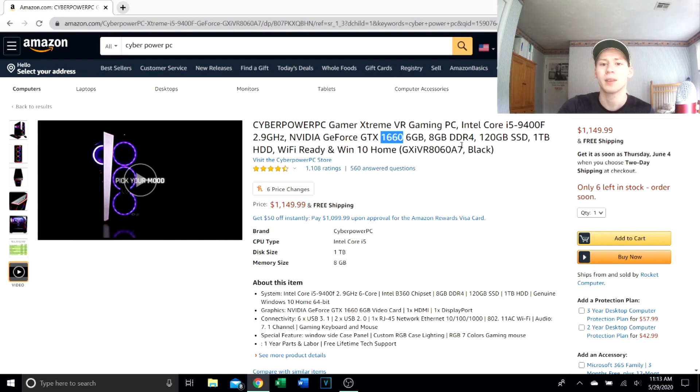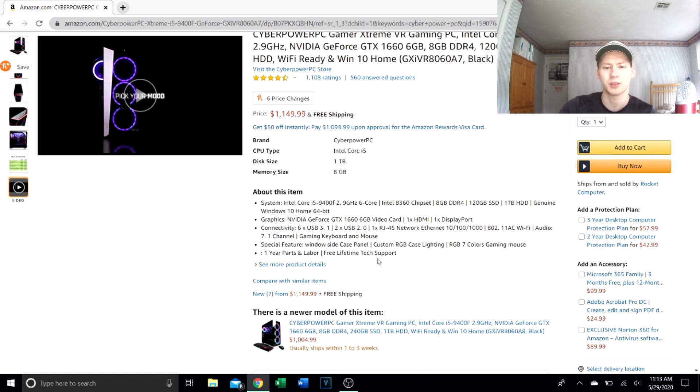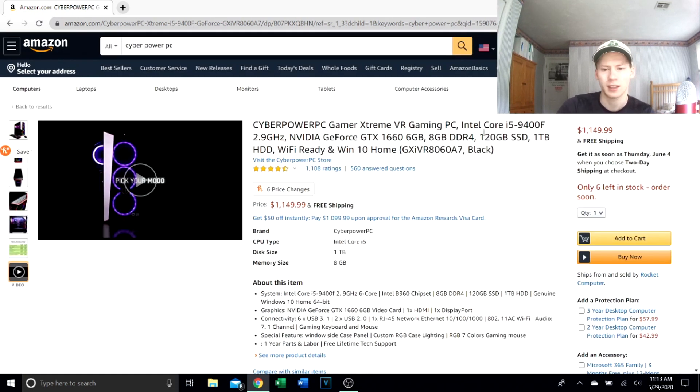Eight gigabytes of DDR4 RAM — that's disappointing. You should have at least 16 or 32 GB at this price point, and it should be dual channel memory. I'm not entirely sure if all gaming desktop motherboards run dual channel, but 8GB is not enough at this price.